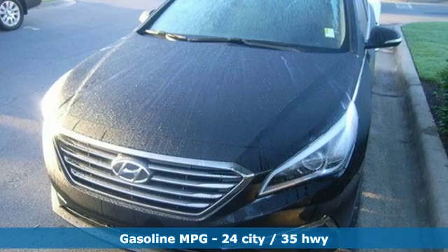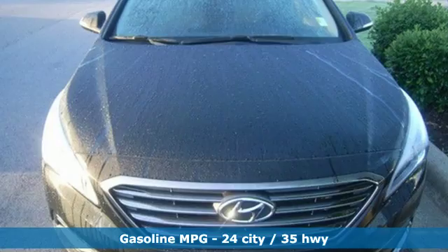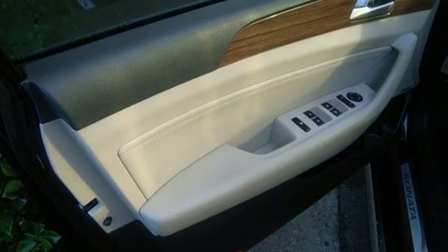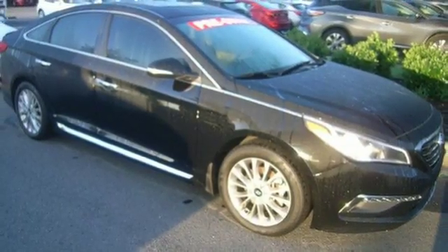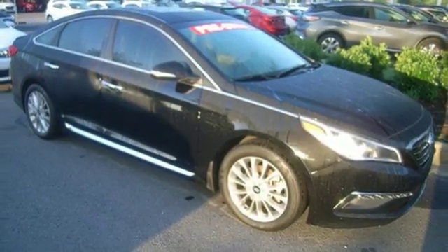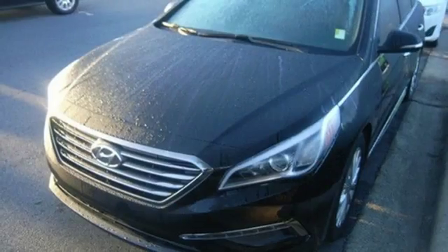You'll enjoy the impressive list of features, including LED daytime running lights, keyless entry, a multi-function steering wheel, and Bluetooth hands-free phone system. It also has a satisfying 6-speed automatic transmission with Shiftronic and Drive Mode select. There's never been a family sedan quite like this.